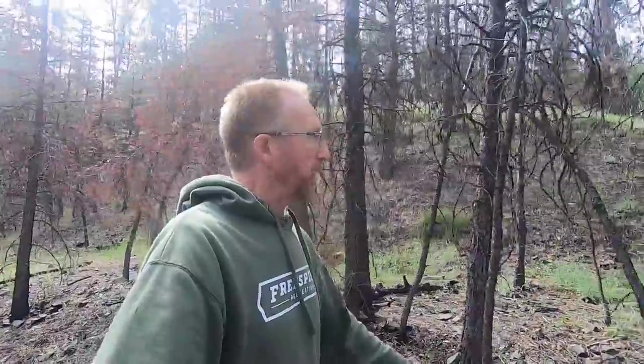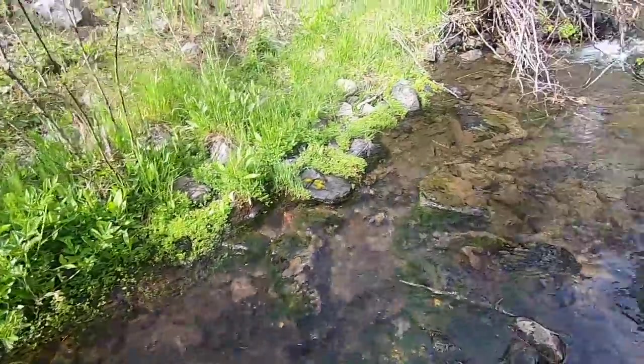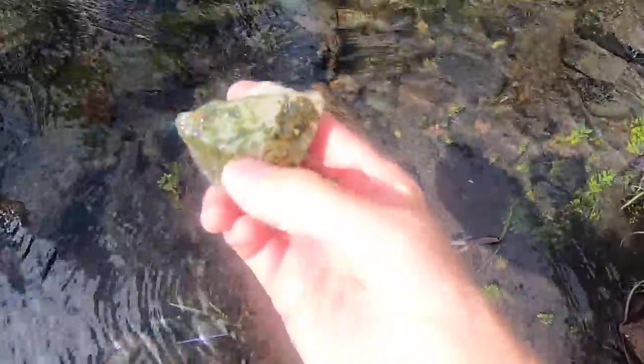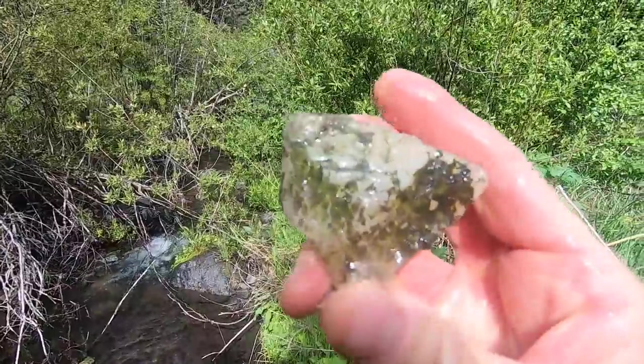We're going to get back down to the bottom and go up a little bit closer to where the town was. Hopefully we'll find some sign of it down there. While we're down there I'll tell you guys a little bit about the history of the community that was up here. We just had to cross the creek, but I saw something kind of interesting down here — a pretty nice little piece of agate right there.